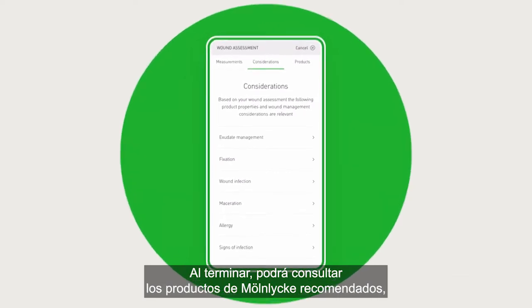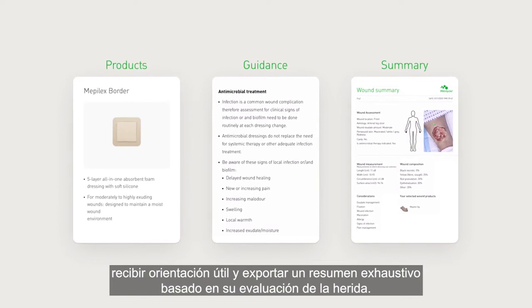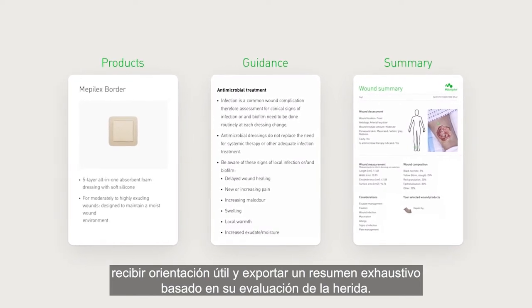Finally, you will be able to browse the recommended Mulnica products, receive valuable guidance and export a comprehensive summary based on the assessed wound.